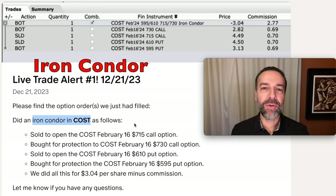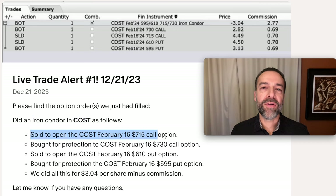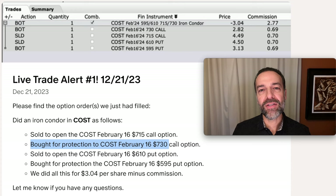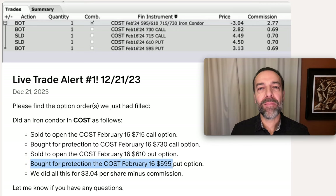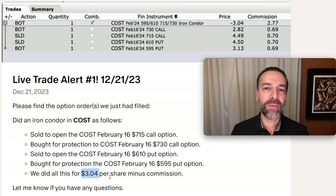Here you see an example of a spread position we're currently in in Costco. It's called an iron condor. We sold the February 16th $715 call option and bought that same expiration day $730 call option for protection. We then simultaneously sold the February 16th $610 put option, and bought the $595 put option for protection. In all, for this iron condor, we pocketed $3.04 per share, or $304 minus commission.